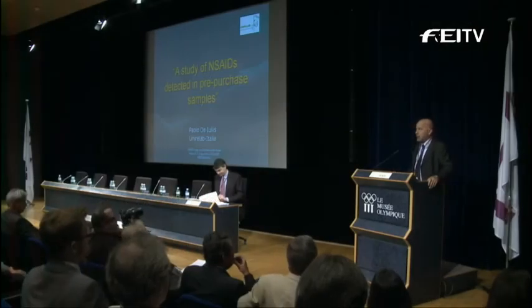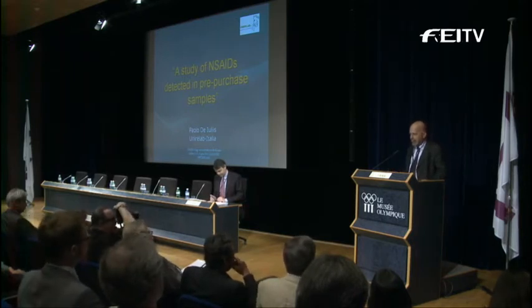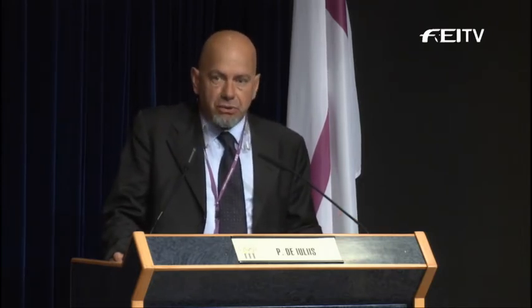I will speak a little bit about this particular part of our job as a lab. It's a small proportion of our analysis, the analysis dedicated to pre-purchase exams. NSAIDs — we have seen in those days that they can improve in a significant way the clinical signs of lameness. This is scientifically demonstrated with gait analysis using force plates.